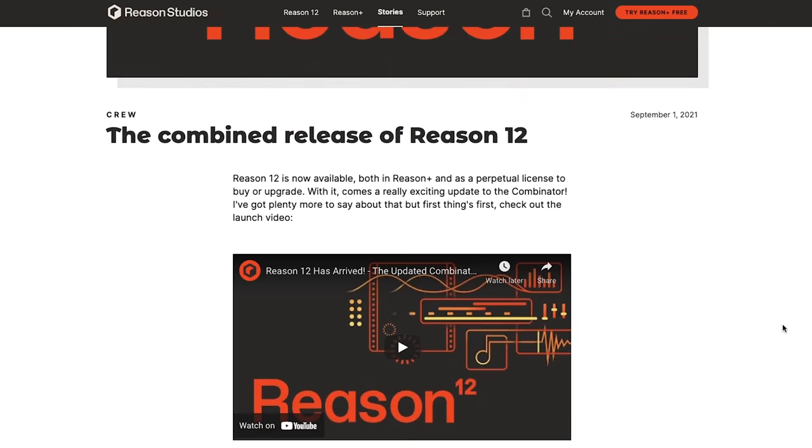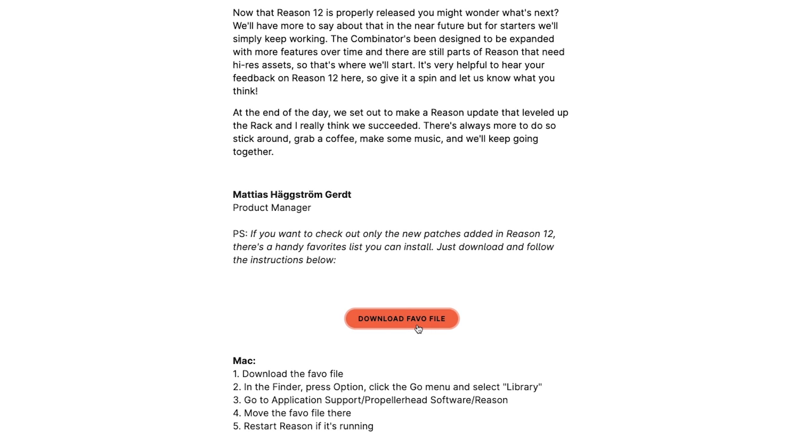That leaves the new Combinator — the single redeeming feature in the Reason 12 update. Is it good? It's great. Is there room for improvement? I think so. Is it enough to justify upgrading? Probably not. If you're on a budget and don't do a ton of sound design using the rack, I would honestly consider spending your money elsewhere. Everything you hear in this track, minus one layer of drums, is from one of the new Combinator patches in Reason 12.